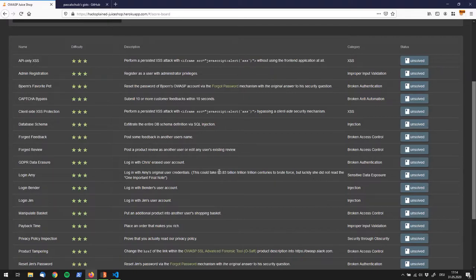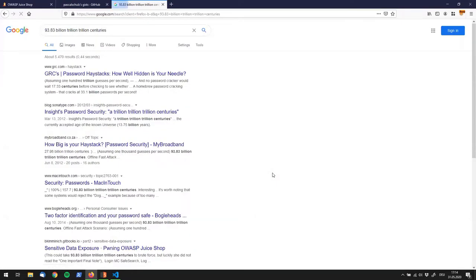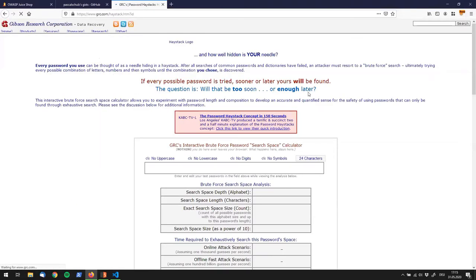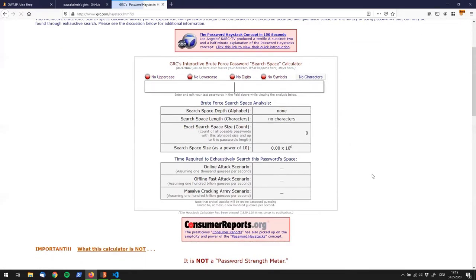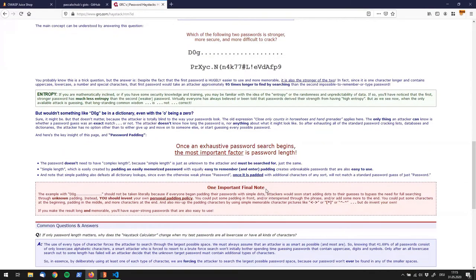When I saw that, I thought: interesting — that's definitely something I'm going to Google. So I searched '90 billion trillion centuries' and the first two entries came up. One says 'how well hidden is your needle' and talks about passwords. That looks like an interesting page, so let's go over there.